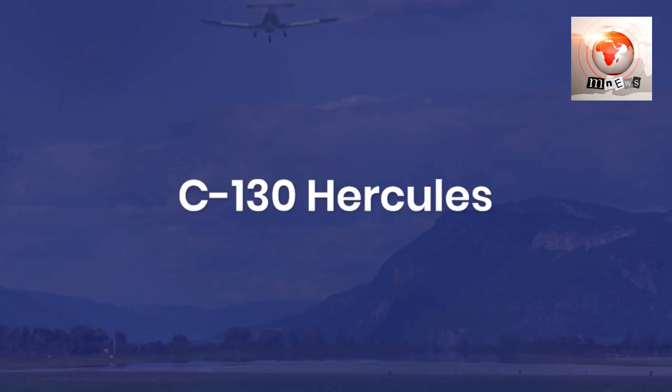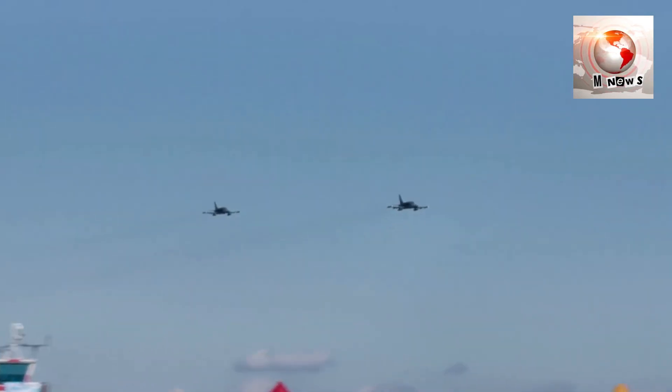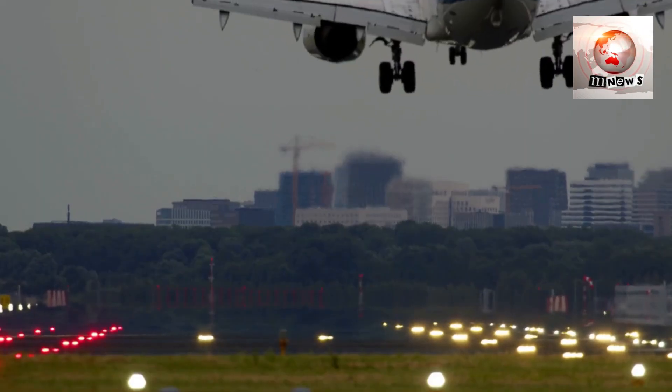The C-130 Hercules is a versatile transport aircraft capable of carrying heavy loads and operating in challenging environments. From airlifting supplies to conducting humanitarian missions, it is a critical asset for rapid deployment and support.